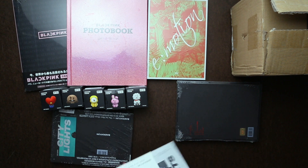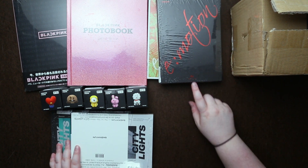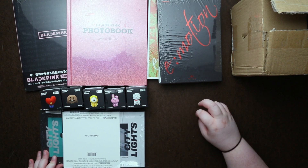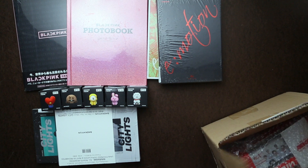Baekhyun's new album, and then Eunjin's album — solo albums. And then my last package.